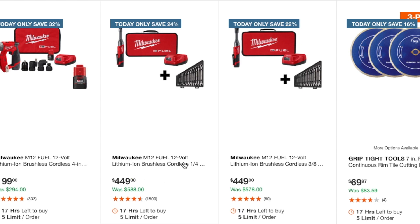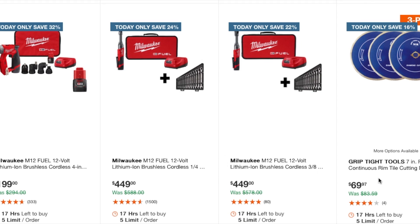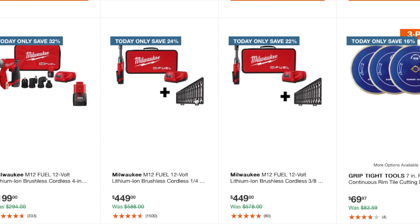Here we've got the Milwaukee 12-volt — this is a quarter-inch extended reach ratchet. Both of these are actually good deals, but I would definitely go for the three-eighths. I don't find a lot of use for the quarter-inch unless you do a lot of interior work or smaller stuff. Three-eighths is pretty much your universal, your standard.